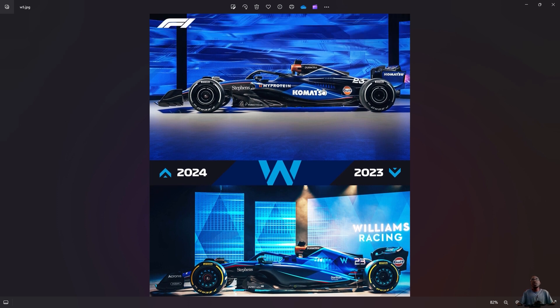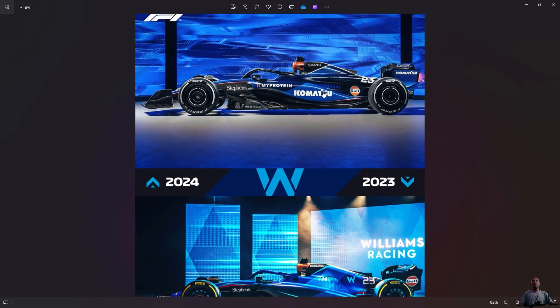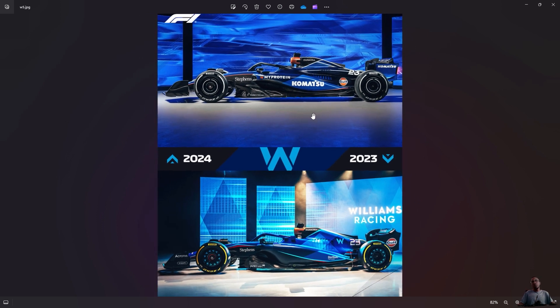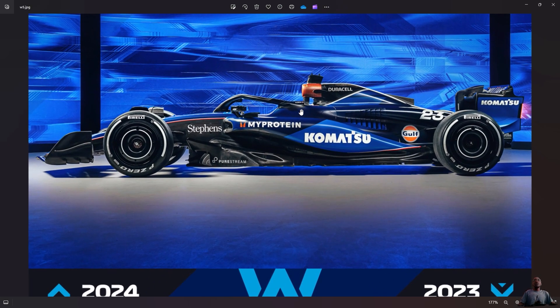Going through from the side to see what changes I can notice — the livery is just a new layout, but still the same shades of blues. Light blue, darker blue, and mid blue, which is good. That's what we know as Williams' color.